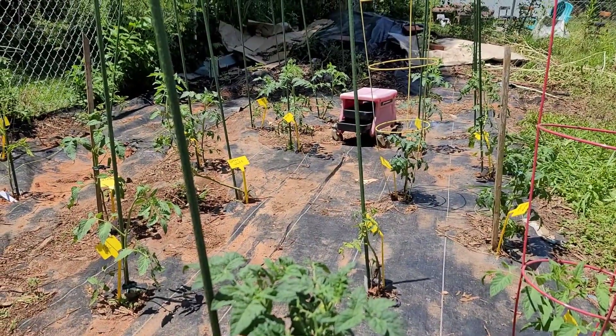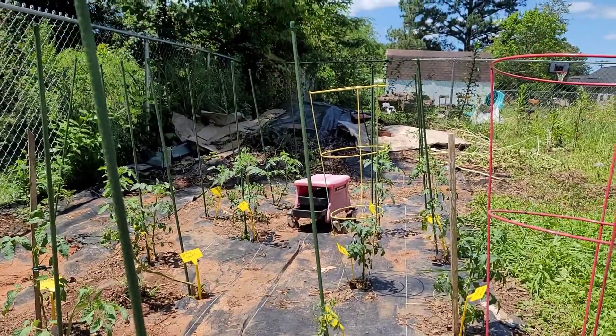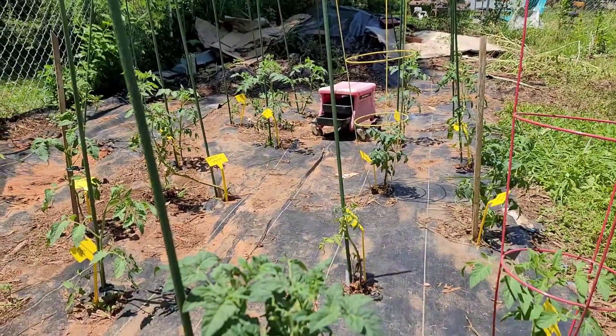Good afternoon. This is Linda with Linda's Backyard Garden. I wanted to jump on here real quick and just give an update. I haven't been on here in a while.